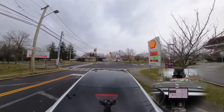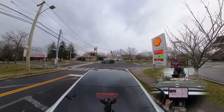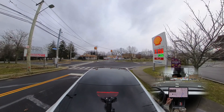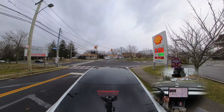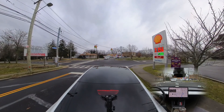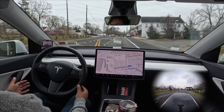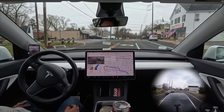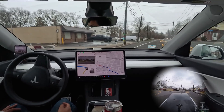The FSD should creep a little bit to make that right turn, but it's not even trying, even though this is a red light where you can make a right turn on red. The car is not trying at all, which is abnormal. Now we are making the right turn and we should immediately move to the left lane.